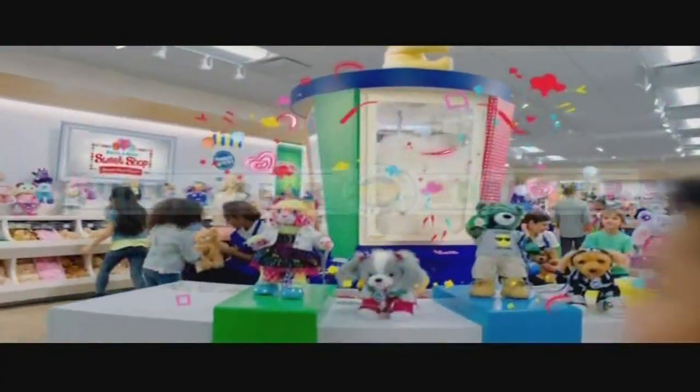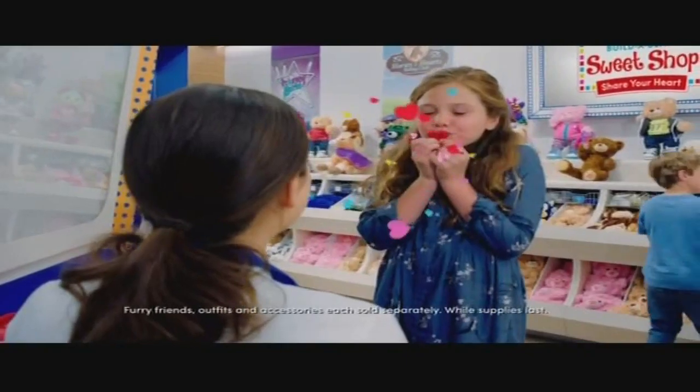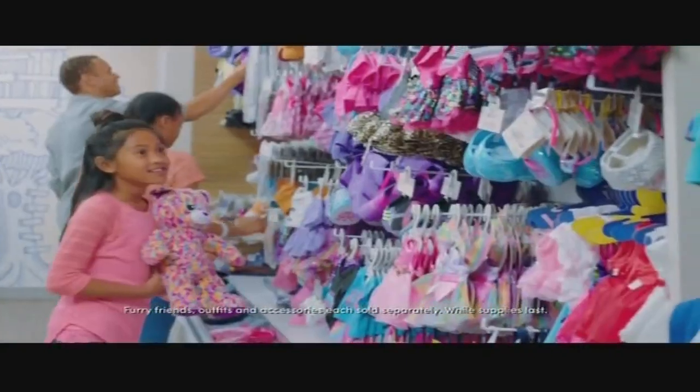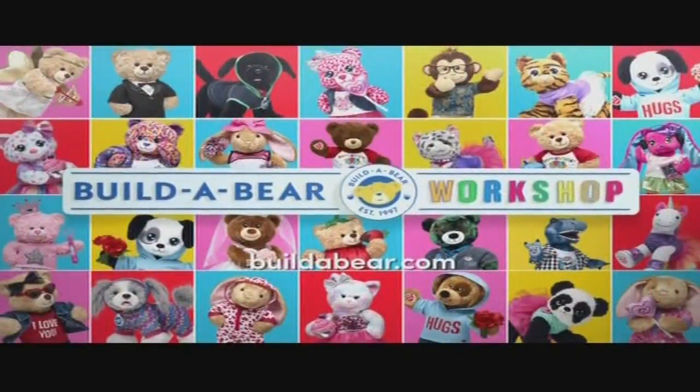It's Valentine's Day at the Build-A-Bear — everybody, come on in to Build-A-Bear. It's where the fun is. Friends, outfits and accessories, each sold separately. While supplies last. Make it your sweetest Valentine's Day yet at the Build-A-Bear.